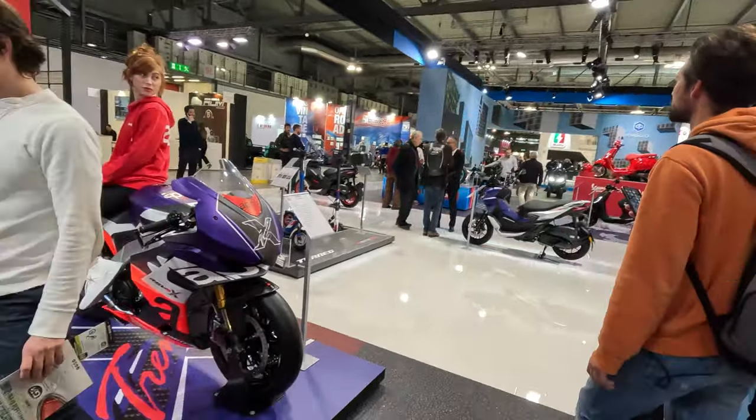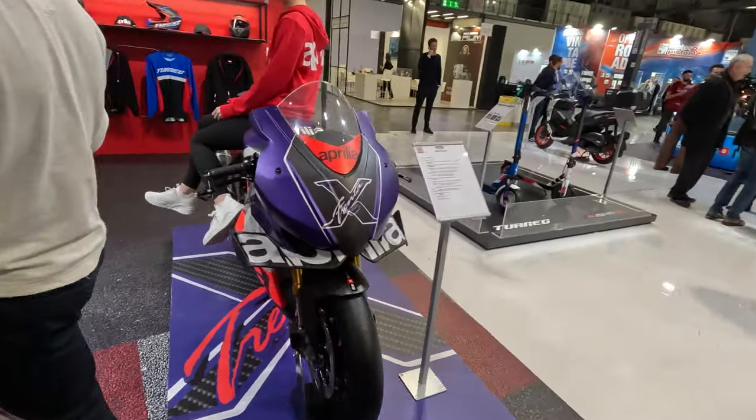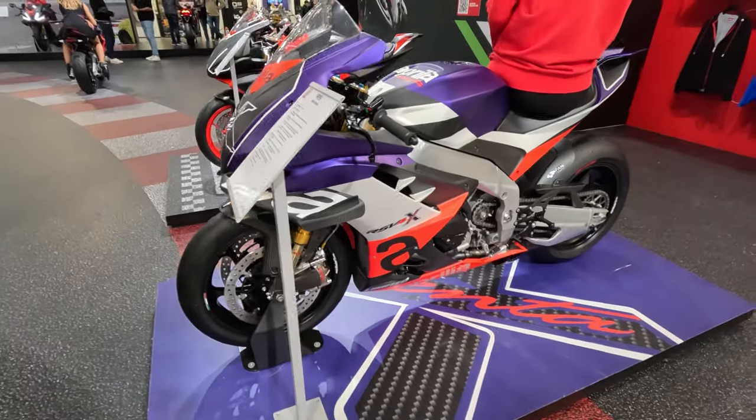What's new? That's the new Aprilia RSV4 Trenta — it's a design thing. And the very new thing is the new RS660 Extrema.